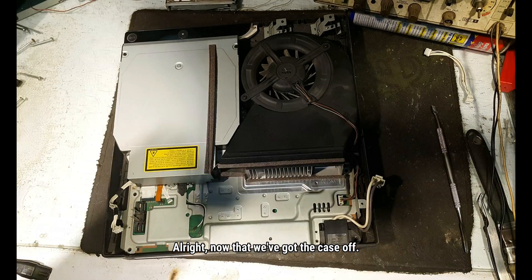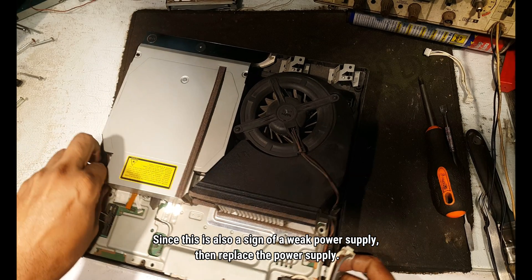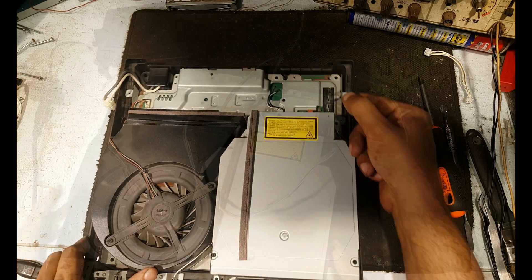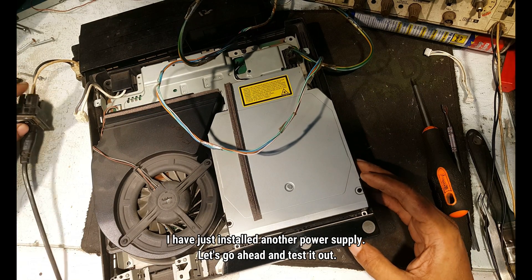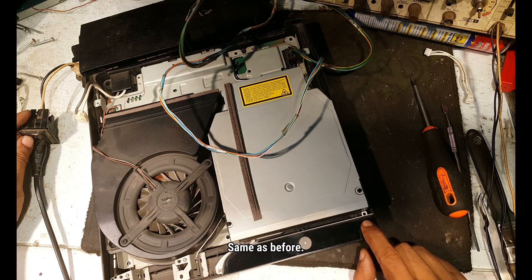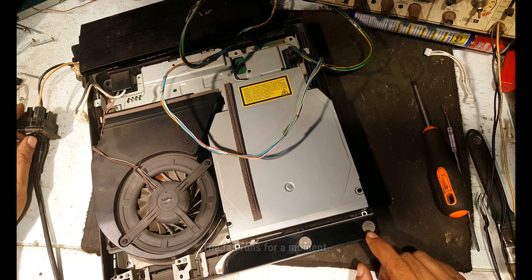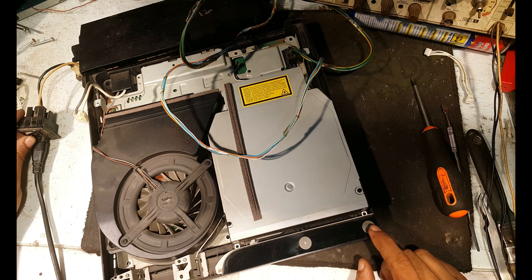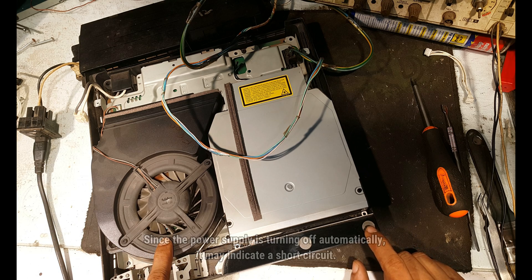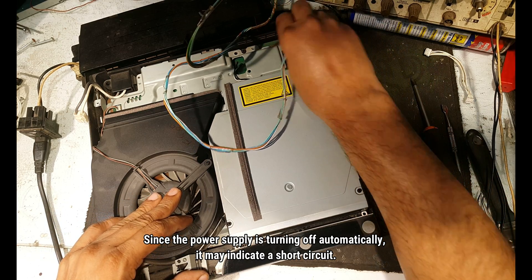Now that we have got the case off — since this is also a sign of a weak power supply, let's replace the power supply. I have just installed another power supply. Let's go ahead and test it out. Same as before — the fan runs for a moment. Since the power supply is turning off automatically, it may indicate a short circuit.